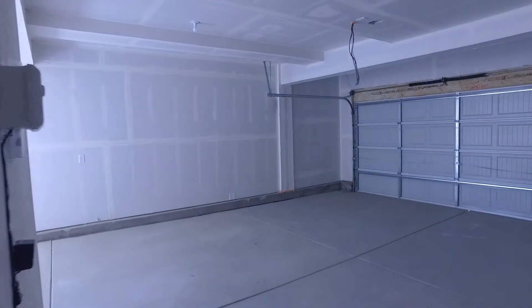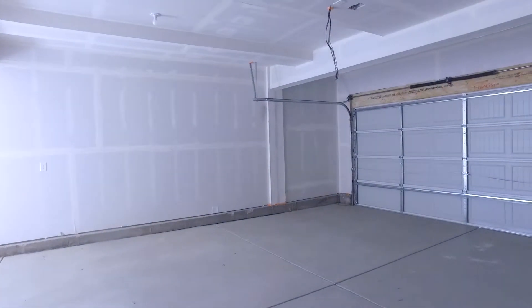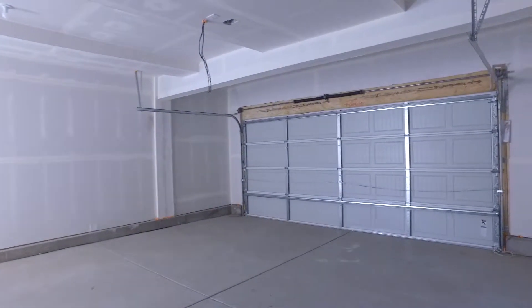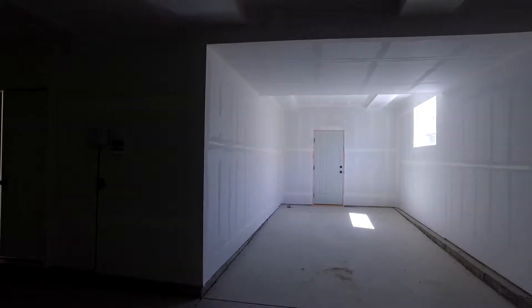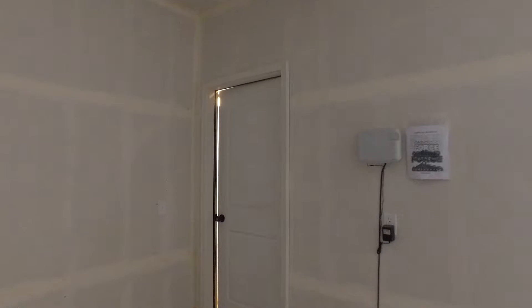And then here's the garage. So it is a tandem garage, so it's three car. And then there's also a door out into the backyard. There's your sprinkler system. So the front yard does come landscaped, and you have to landscape the back and put in your fence.